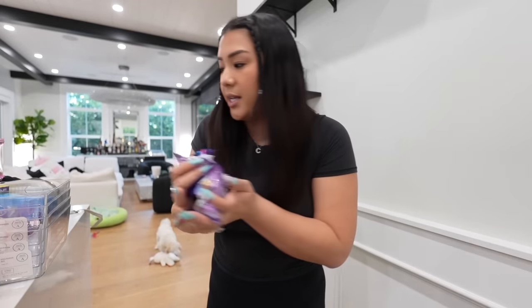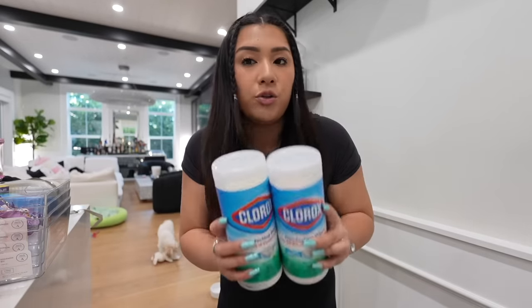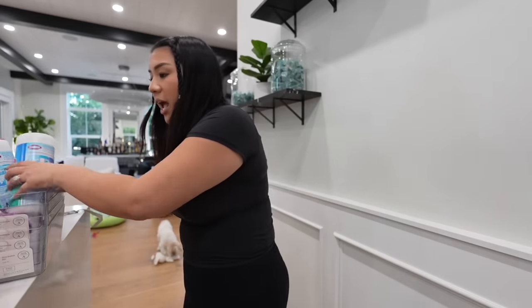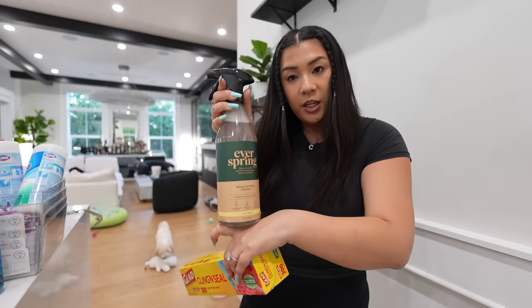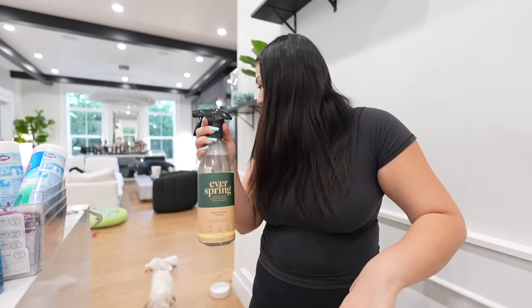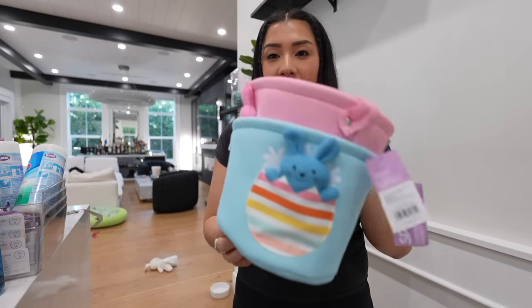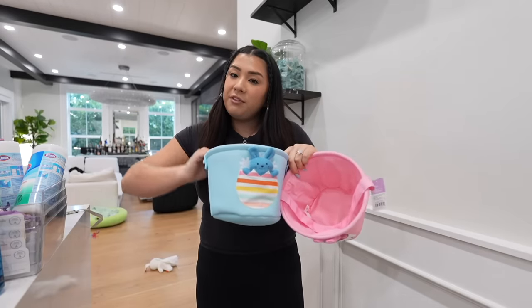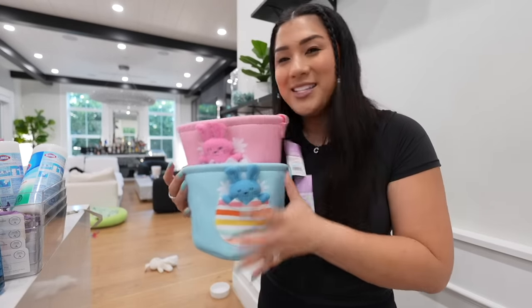I got a bunch more Cadbury eggs again because I will eat those by the time the season's over. Last but not least, I really needed more Clorox wipes for like every room — the kitchen, laundry room, all over the house. I got a Windex to clean all my windows. I got a wood surface cleaner because my glam desk is made out of wood and I wanted to make sure I'm cleaning it properly. I got cling wrap because we don't have any, and I grabbed these two little Easter baskets — they're so cute. I'm going to use them for the delivery driver cart, putting the dum-dums in one and snacks in the other, and then when I'm done I'll reuse them as Easter baskets. So that is everything I got — I know this is a very long haul, but I held off for so long that I finally needed to go.